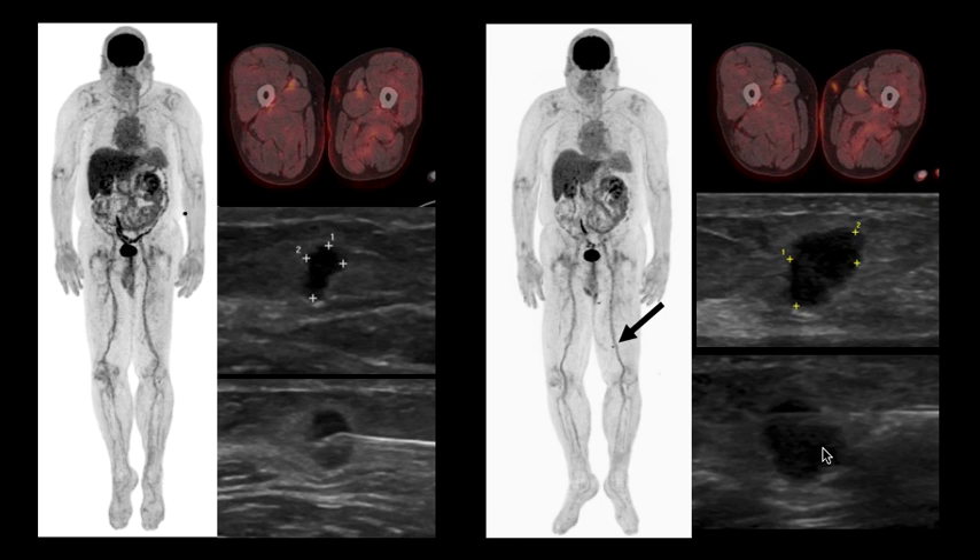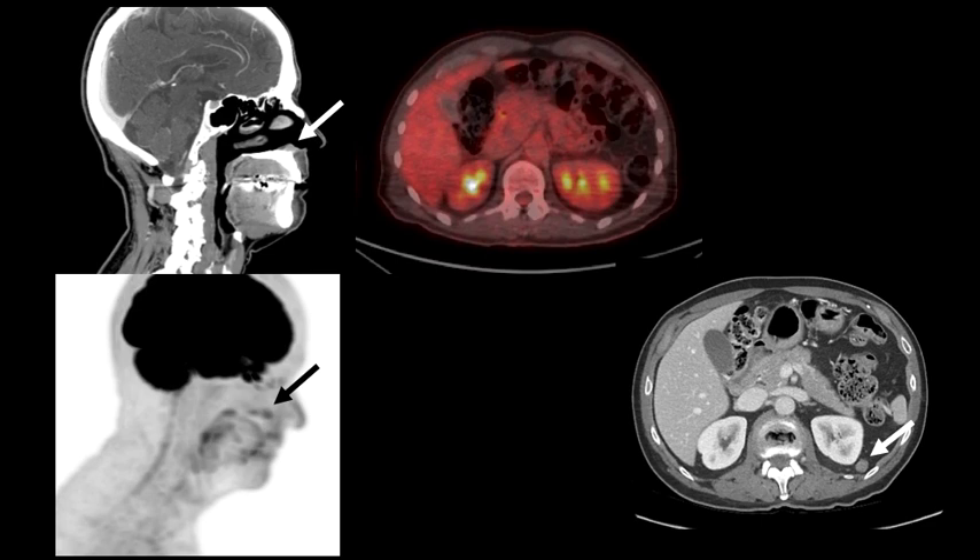Here is another companion case. Melanomas are notorious for soft tissue metastasis. This patient presented with a nasal melanoma seen on the sagittal CT, showing focal hypermetabolism on the MIP image from the FDG PET CT scan.